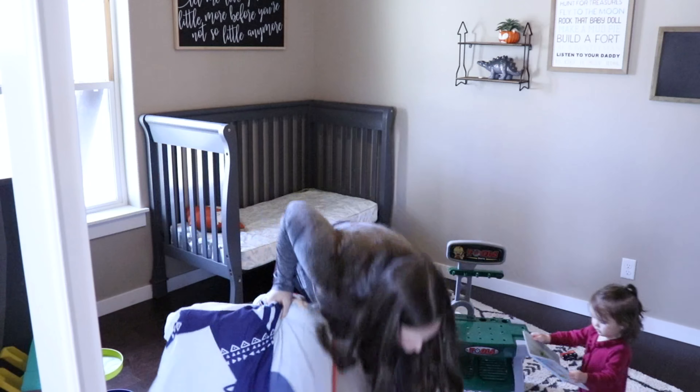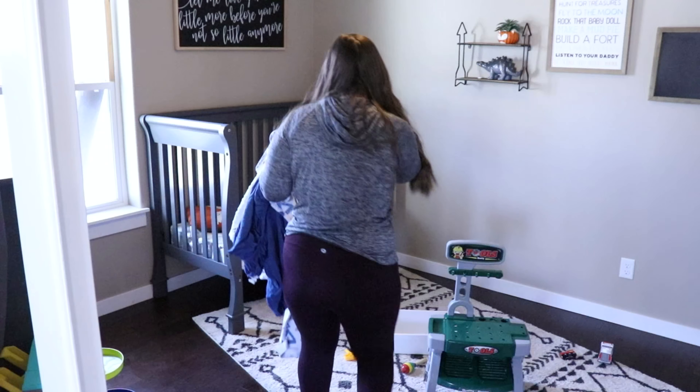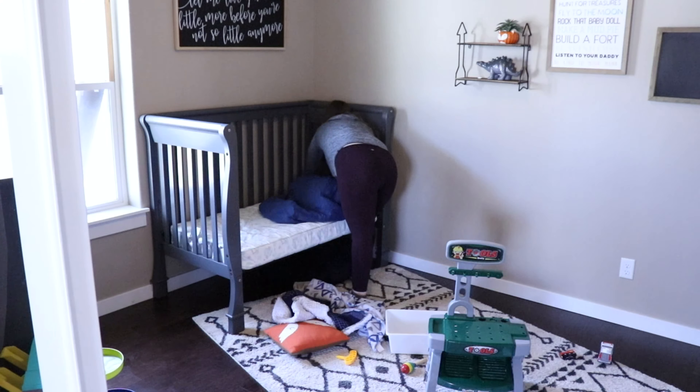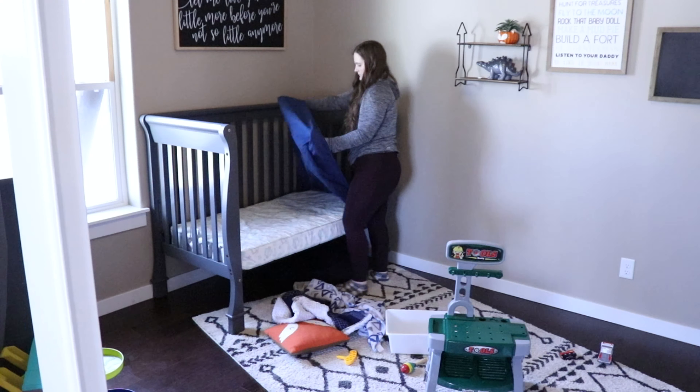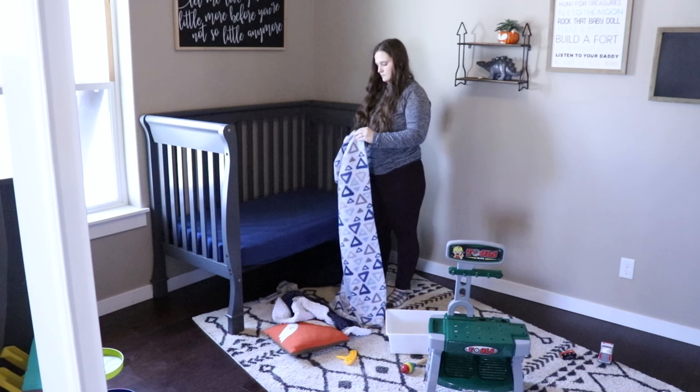Now I am just going to be taking some sheets out of my son's room and I'm going to be putting some new fresh sheets on his crib mattress. And then we're just going to get all the toys picked up, and I did have to go through and kind of slightly organize the toys a little bit.